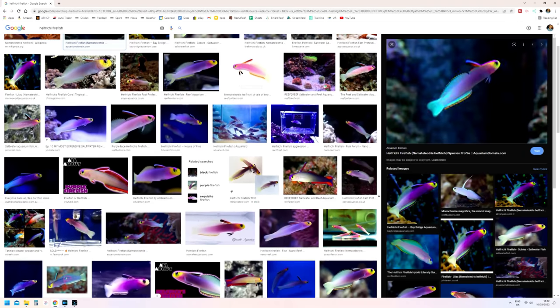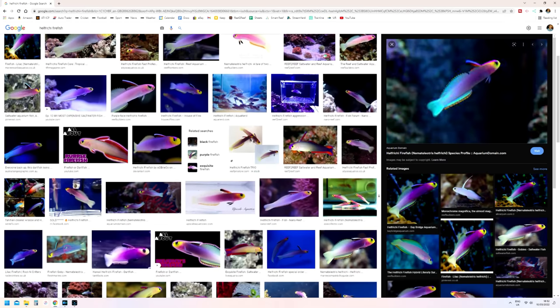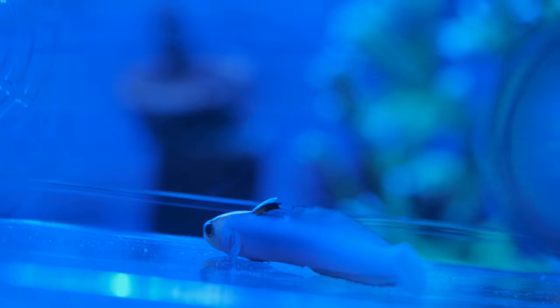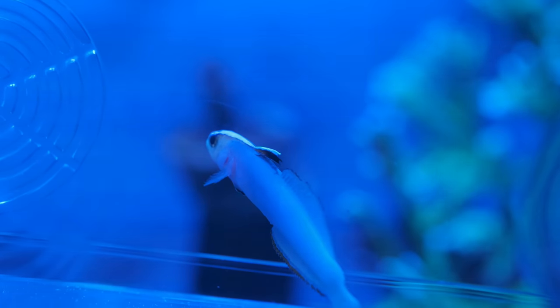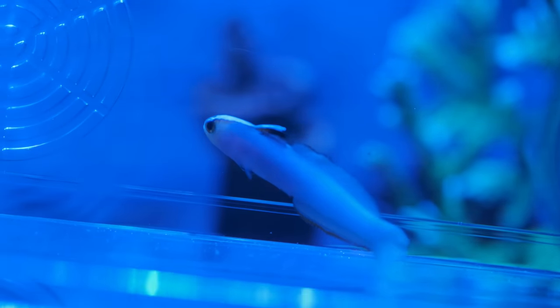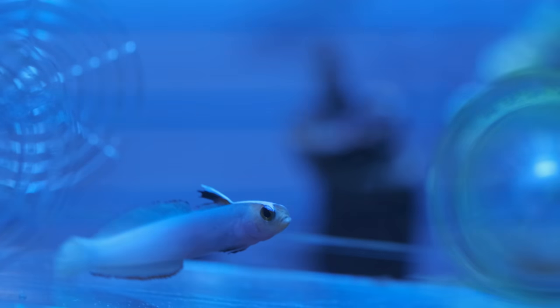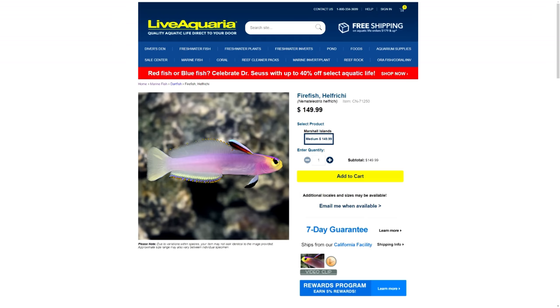In my opinion, the two best choices for small tanks are firstly the Hellfire Firefish. Now they can be a little bit timid and spend time hiding in the rockwork, but they're more likely to be out and about in a small tank where there aren't many other tank mates. You won't find another fish with such beautiful soft purple colours. They're completely peaceful and easy to keep. The only downside is that they are pretty expensive, but if you have the budget, there is no better centerpiece fish for a small tank.